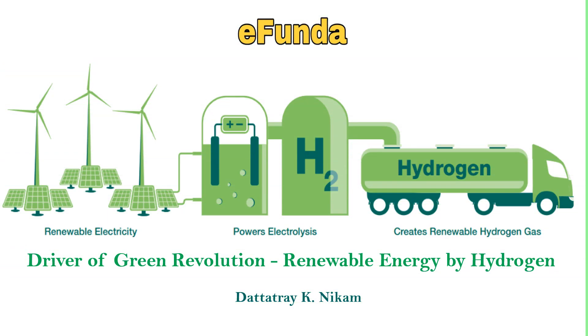Hello everyone, I am Dutta Trenikam. Welcome you all on our channel E-Fanda for new day, new topic. And our today's topic is a little different and relevant to the present scenario, which is a driver of a green revolution — renewable energy by hydrogen.